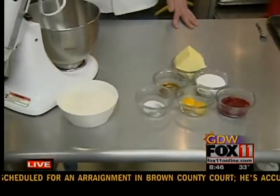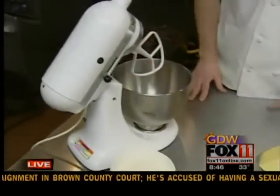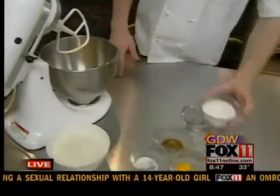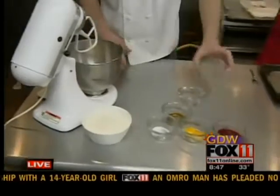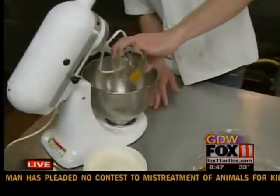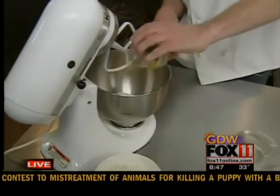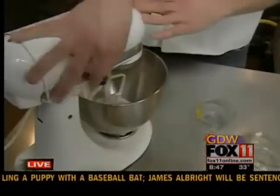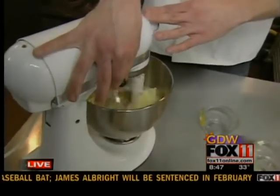I'm going to start — most people have a stand mixer, you're welcome to use a hand mixer at home as well. I'm going to start with the butter. And this recipe, I believe you said it's going to be on your website? Absolutely. So the measurements you can get right off the website. I've got the butter, sugar, and the egg yolks here. Just a standard cookie beginning where you create the butter and the sugars together.